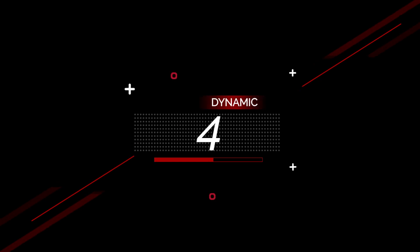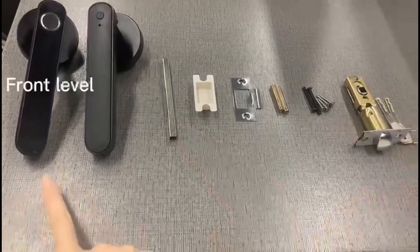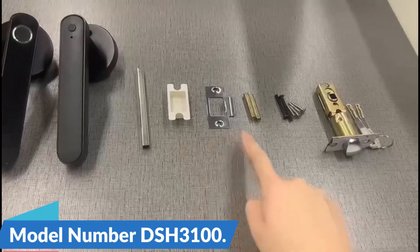Number 4: Tuya Biometric Fingerprint Smart Door Lock. This smart door lock is here with 52% price off — now you can get it at around $40. In the ever-evolving world of smart home technology, the Tuya Biometric Fingerprint Door Lock stands out as a revolutionary solution designed to enhance security and convenience. Model Number DSH-3100.